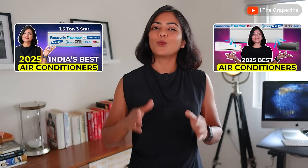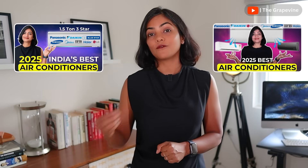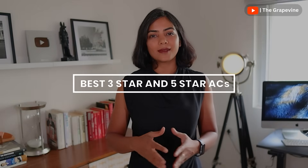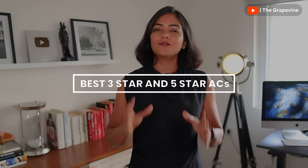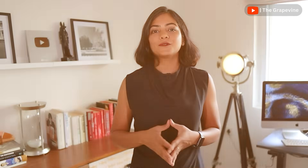1.5-ton ACs are the most popular capacity for ACs in India. I have very detailed videos on selecting the best 1.5-ton 5-star ACs and 1.5-ton 3-star ACs, but here is a quick recommendation summary. In the 1.5-ton 5-star AC category, let's first talk about the top 3 ACs that offer the best cooling performance.